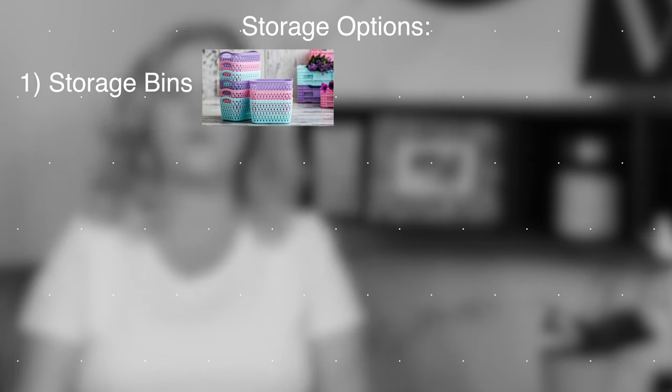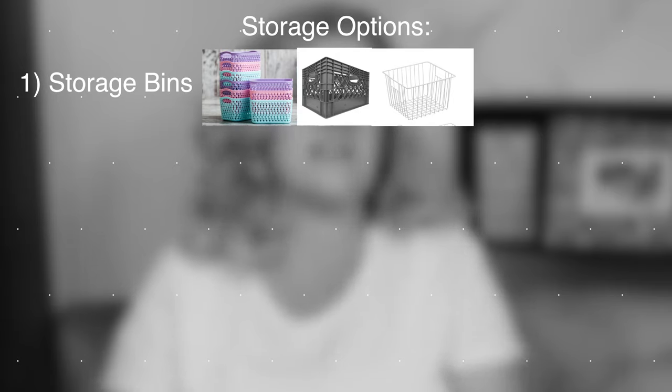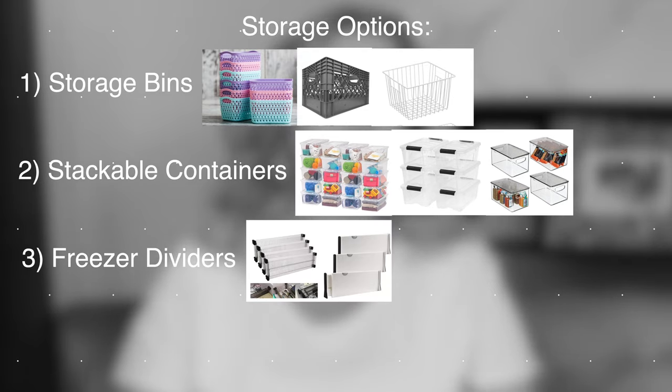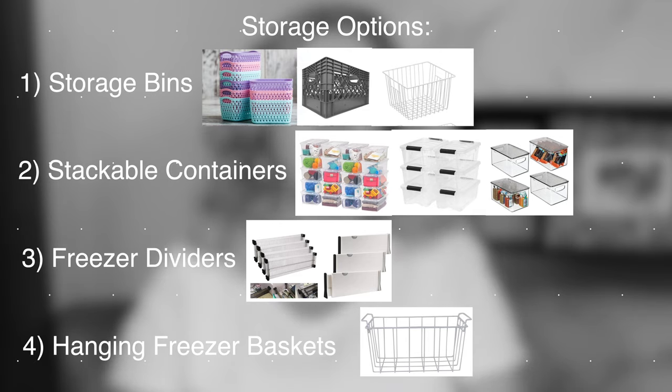There really are not a lot of options. First, there's bins — like Dollar Tree bins, milk crates, storage totes, or wire baskets. Next, there are stackable plastic food storage containers in various sizes. There's also just using dividers to separate the freezer into quadrants. And then there's a hanging freezer basket, which a lot of deep freezers actually come with. Or you can use a combination of any of the above. Step two: make your pick.